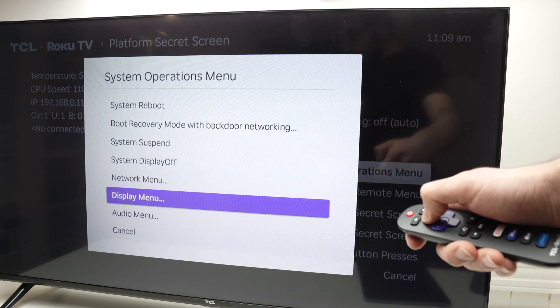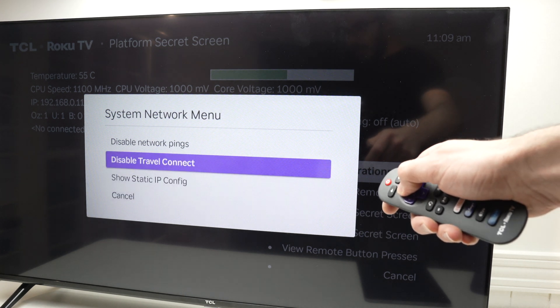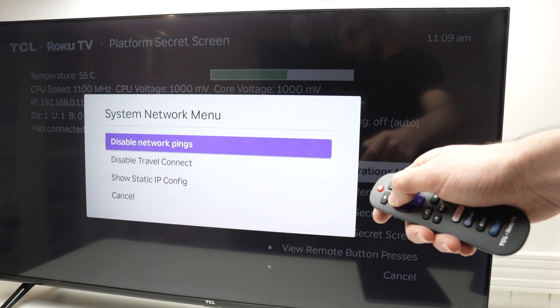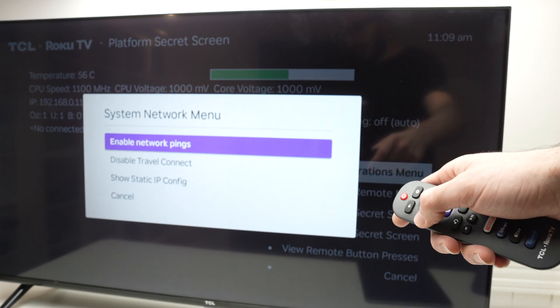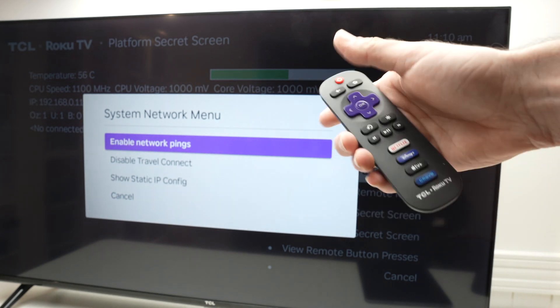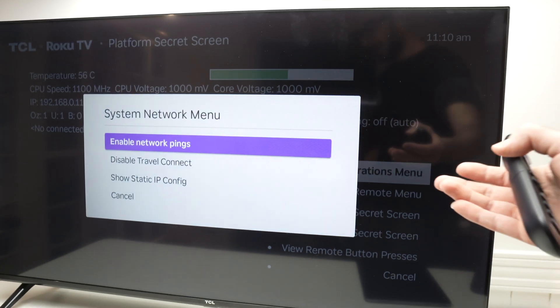Most people will go in this menu to select Network Menu. And if you have internet issues, you need to select Disable Network Pings here, and then close this menu. Usually this solves any internet problems that your TCL TV may have.